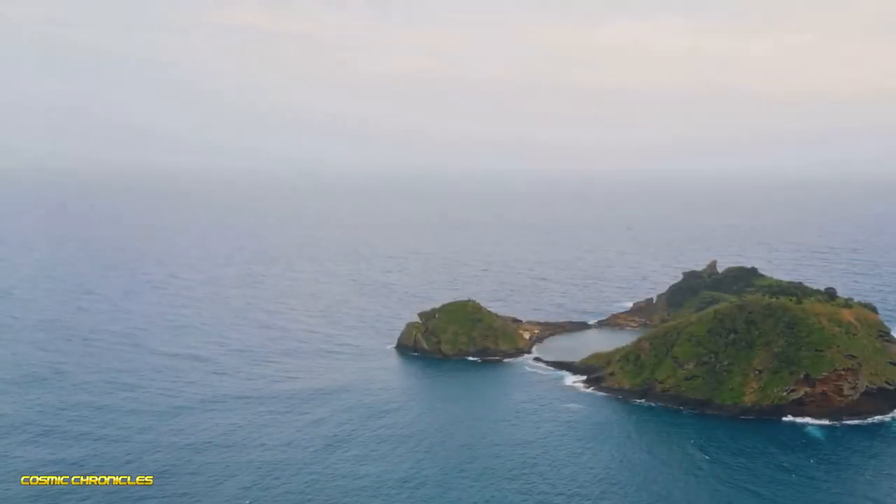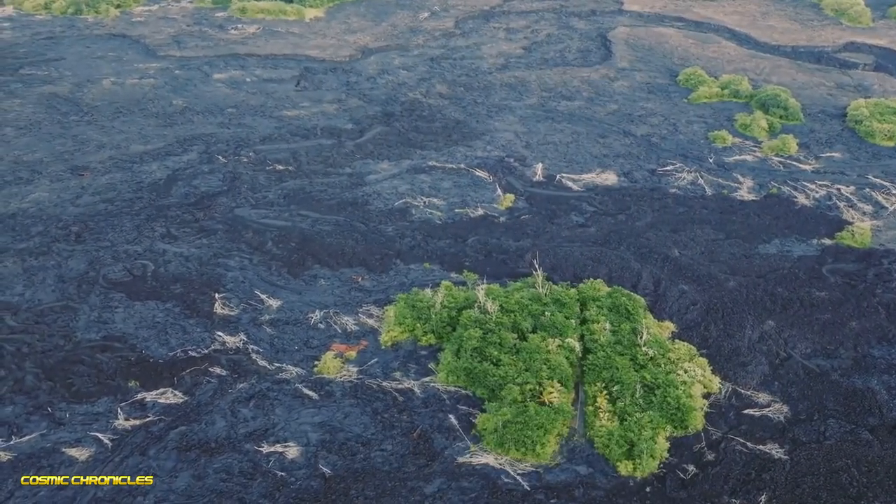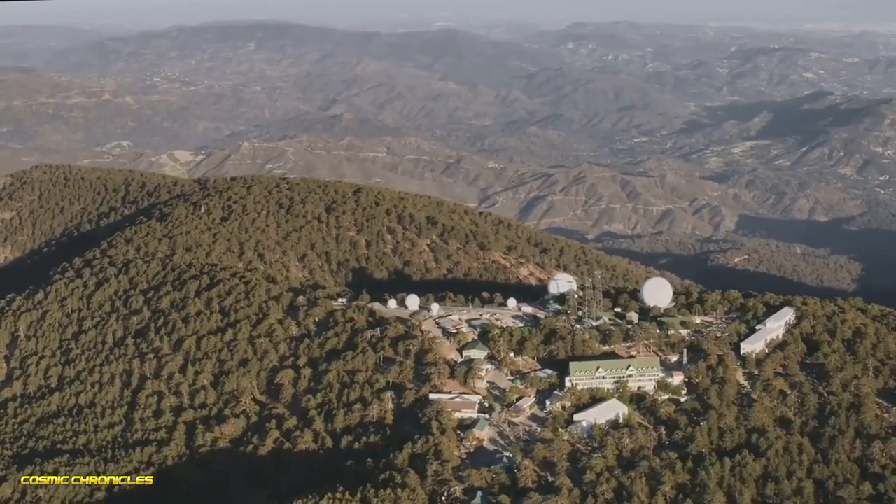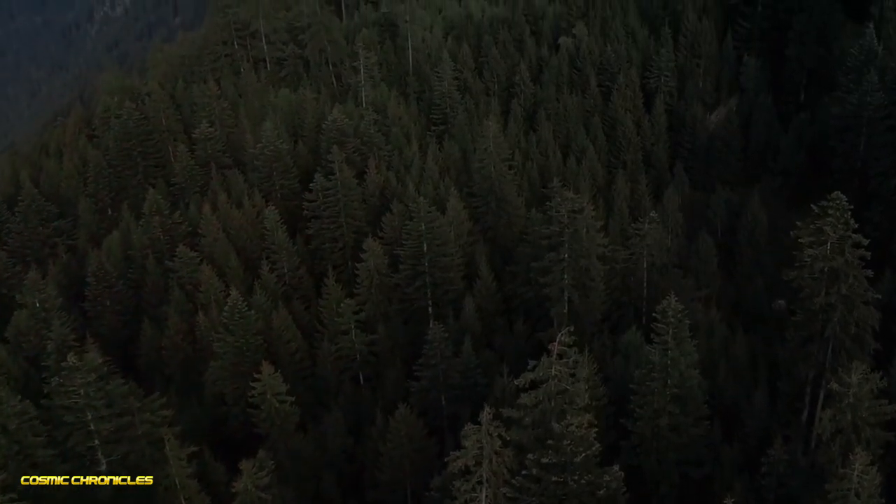This place is seriously strange on Google Earth — it's completely blacked out, like someone erased it. Creepy, right? Some think it's a top secret government base, others link it to the Bermuda Triangle, but it's just a really dense forest absorbing light.